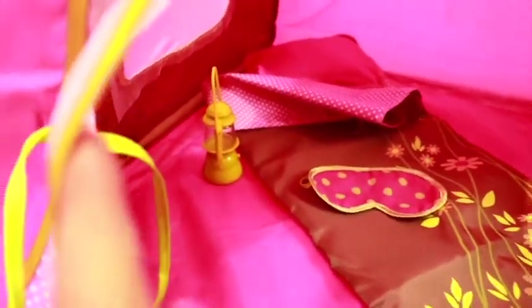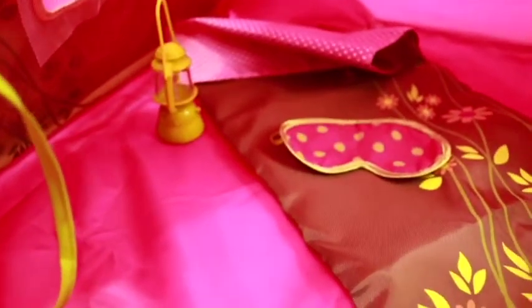It comes with this camping tent and some accessories. Let's check out what we have inside this beautiful tent. We have a sleeping bag, a lantern, a sleeping mask, and a pillow. This tent is quite big from inside!